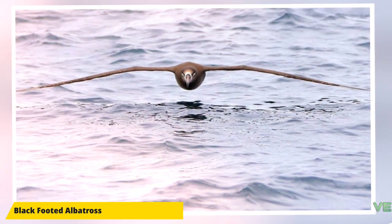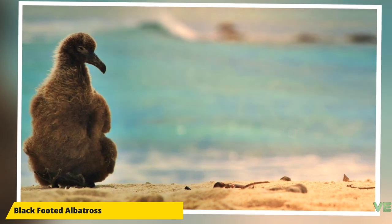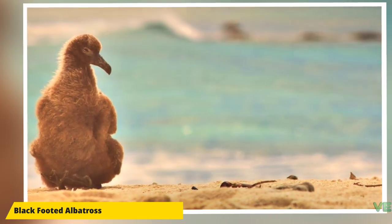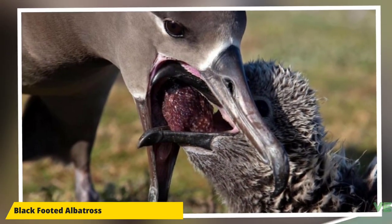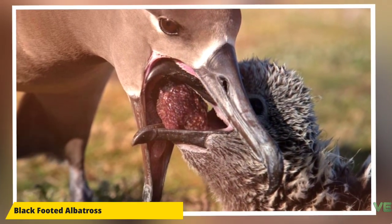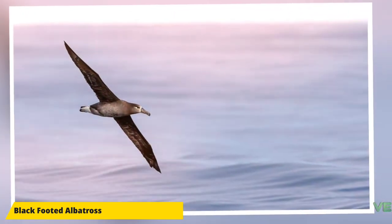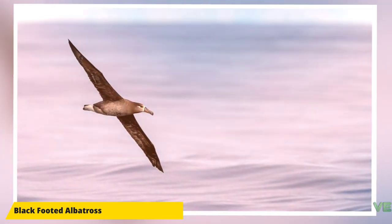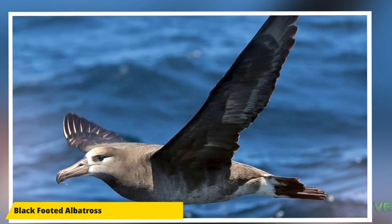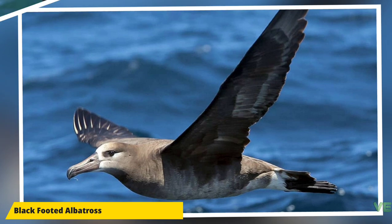Such locations include Laysan, Midway, and the French Frigate Shoals. Small populations can be found on the Japanese islands of Torishima, Bonin, and Sankaku, and off the Mexican coast, primarily on Isla Guadalupe. They are extirpated from Iwo Jima, Agrihan, Tongi Atoll, Marcus Island, Wake Island, and Johnston Island. Their range at sea varies during the seasons, straying farther from the breeding islands when the chicks are older or they don't have chicks, feeding from Alaska to California and Japan.